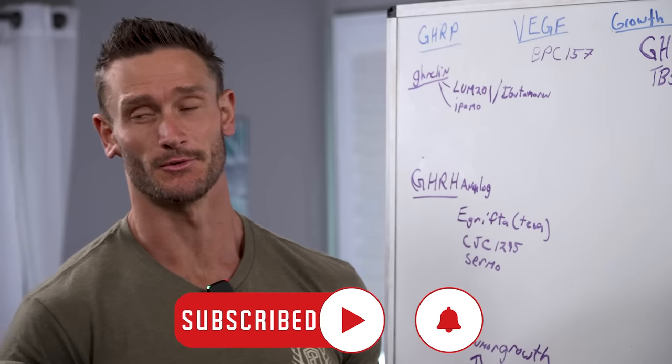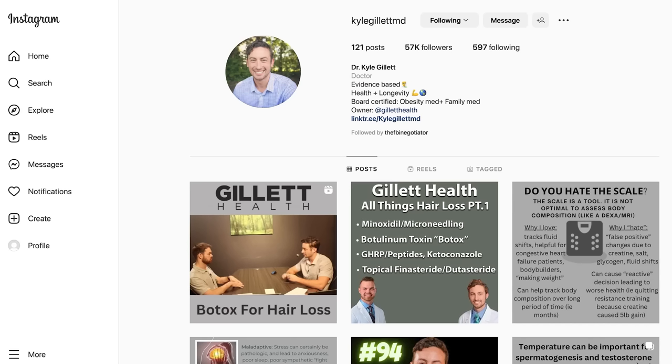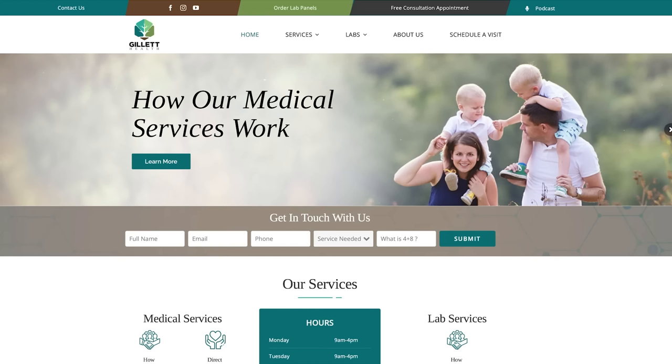This has been a very good summary. Where can everyone find you? My main hub is on Instagram at Kyle Gillette MD, and everywhere else it's Gillette Health. We also have a YouTube channel — I'd appreciate it if you checked that out.